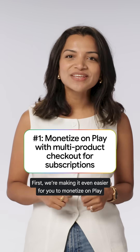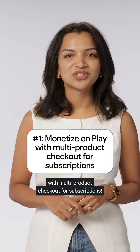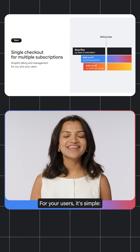First, we're making it even easier for you to monetize on Play with multi-product checkout for subscriptions. You can now bundle add-ons right alongside your base plan, all with one single payment schedule. For your users, it's simple.